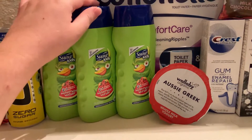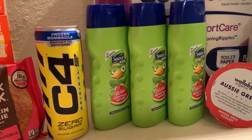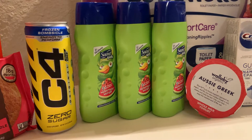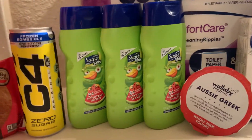These Suave Kids 2-in-1 shampoo and conditioners were a good moneymaker this week. They are normally $1.88 at HEB, and there is a $1 coupon with HEB making it just $0.88 at the store. Then you get a $1 back from Ibotta, making them a moneymaker. It's a limit of 3, so I picked up 3.